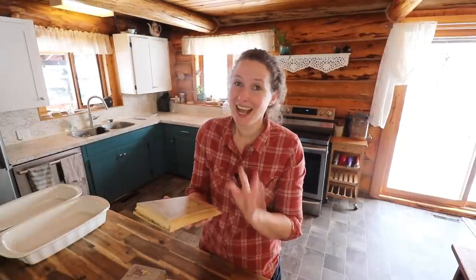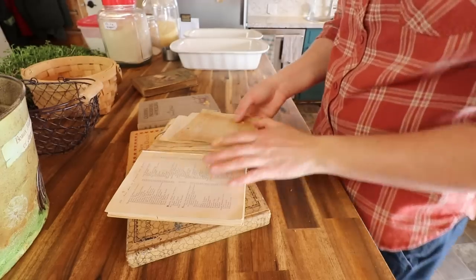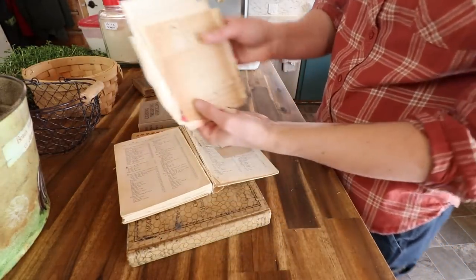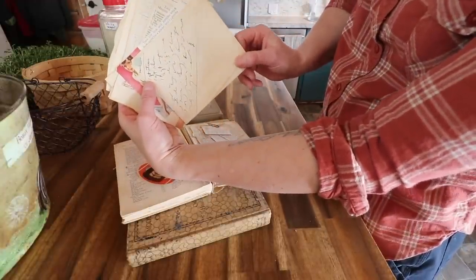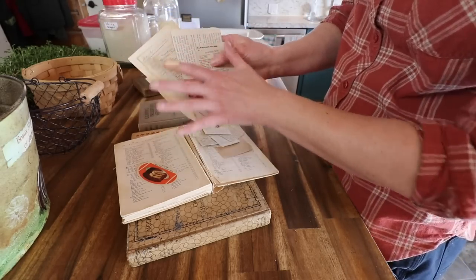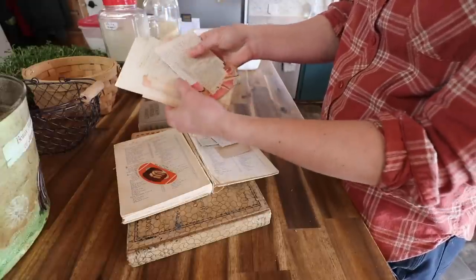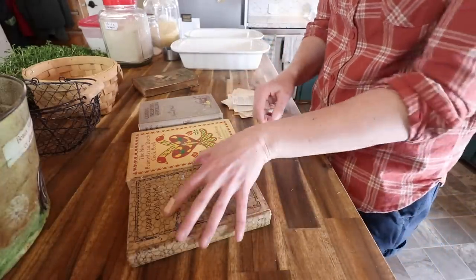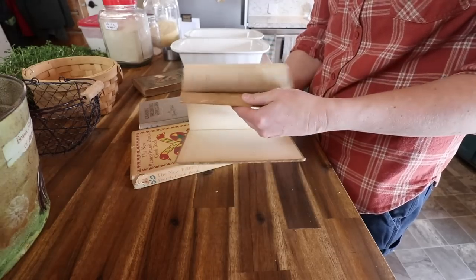This one just absolutely cracks me up. It's called 'The Art of Cooking and Serving.' Inside this cookbook there are handwritten recipes, and there is actually a letter — it looks like it's written in Persian or Arabic. There are handwritten letters in here from this woman's mother, and she also has newspaper clippings of recipes from all these different newspapers. There's a really cool newspaper clipping I wanted to show you out of that.